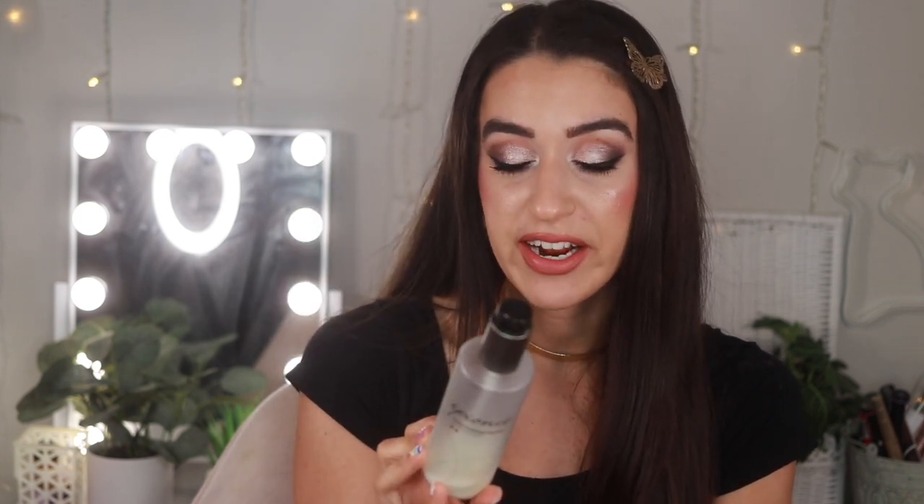Another brand no one ever talks about — this is Epion and their Gentle Foaming Cleanser. I really like this brand. It's a very simple ingredient cleanser for normal skin and I really enjoyed it. It's gentle, great for a double cleanse, and doesn't leave that awful squeaky feeling on the skin. I definitely think you guys should check out this brand.